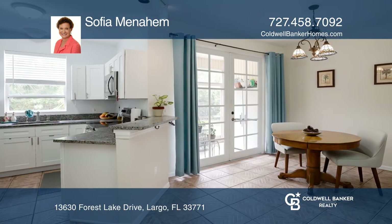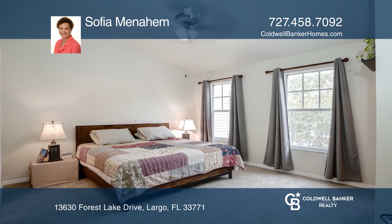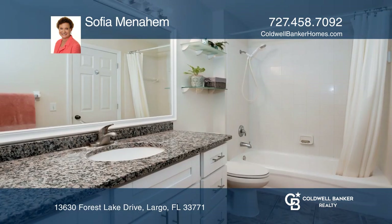The open floor plan features living and dining rooms, a kitchen, and a half-bathroom downstairs. Upstairs, you'll find two bedrooms, a bathroom, and a laundry closet.